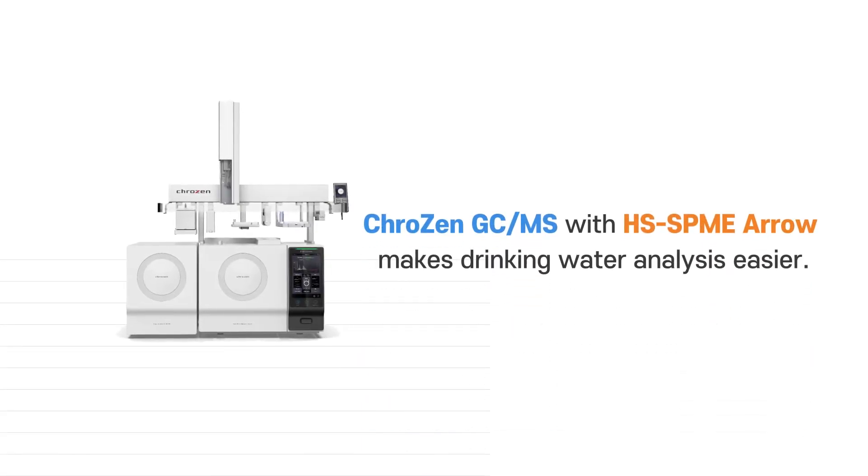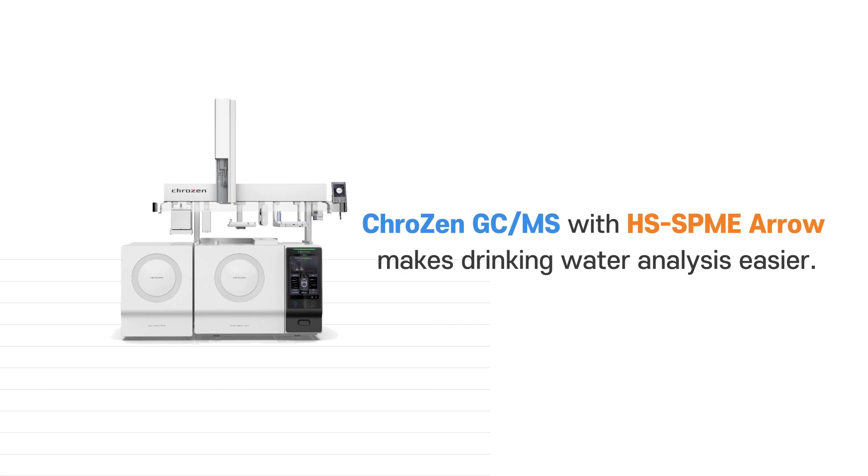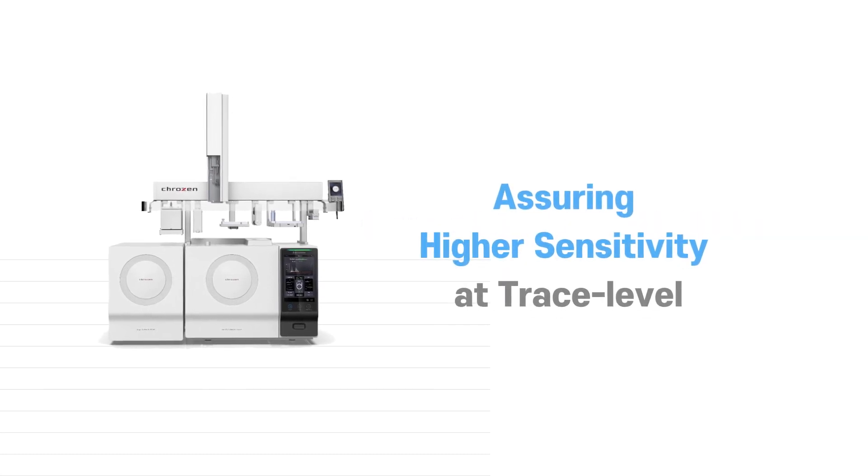Crozen GC-MS with Headspace SPME Aero makes drinking water analysis easier, ensuring higher sensitivity at trace levels.